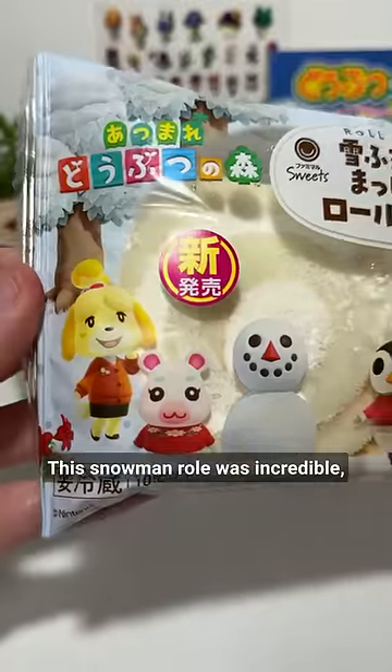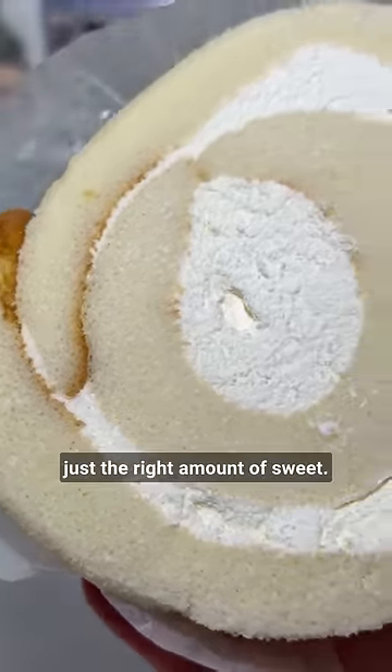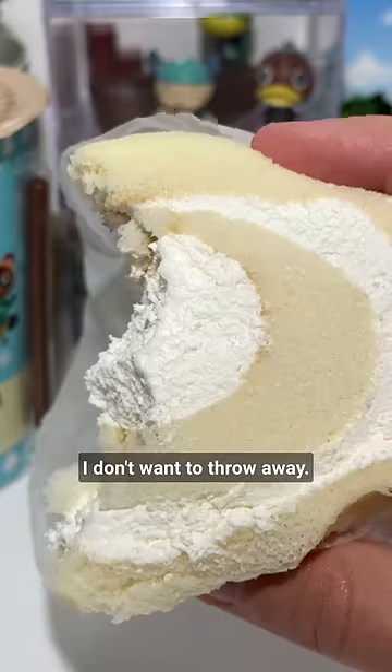And here's a good one. The snowman roll was incredible, despite the fact that he's the most annoying event in Population: Growing. It doesn't look like much, but it was delicious and just the right amount of sweet. Now I have a bunch of wrappers I don't want to throw away.